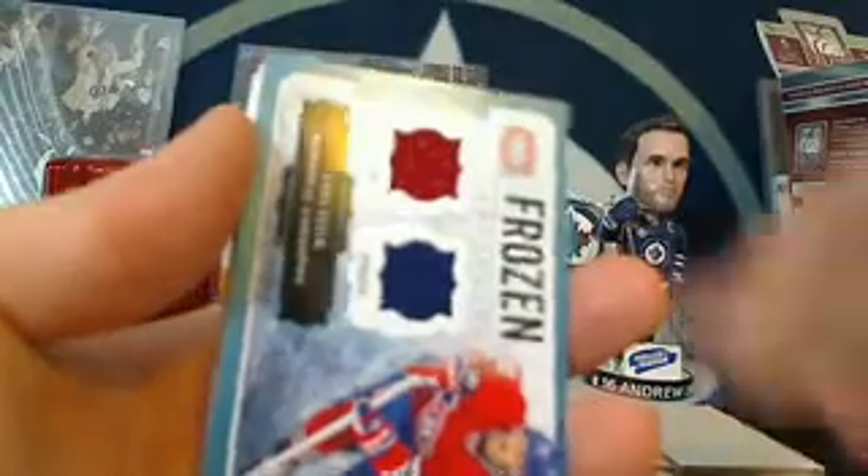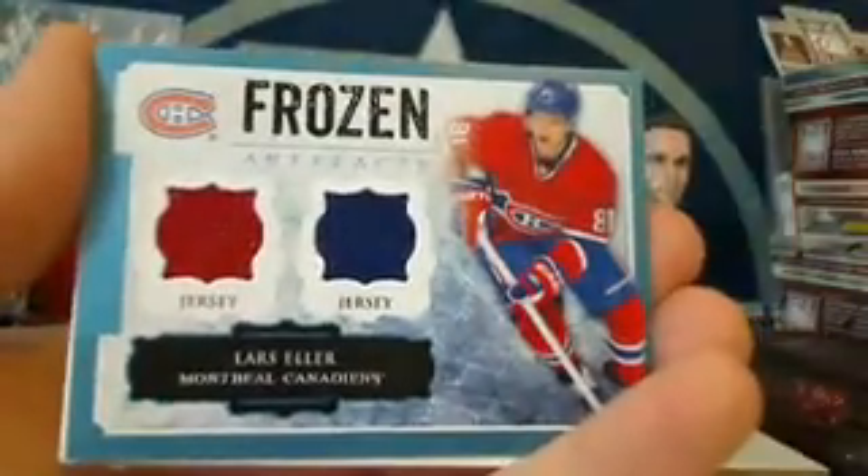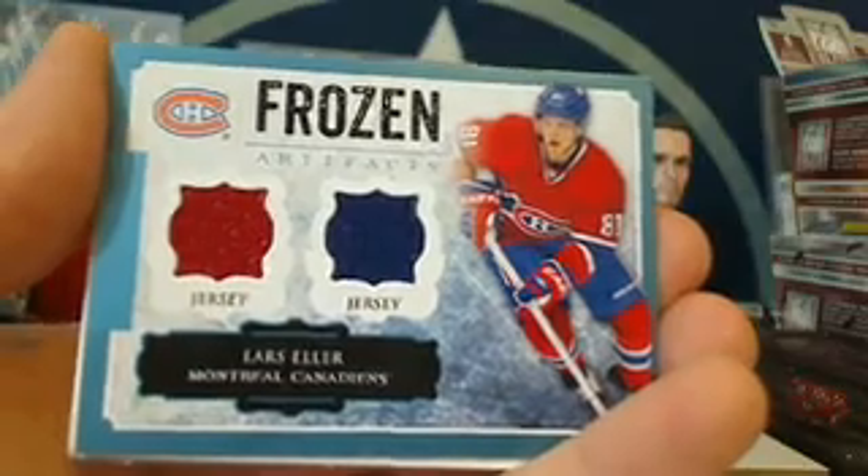Patrice Bergeron. Nice. We've got a dual jersey frozen artifacts for the Montreal Canadiens and Golf Nut — Lars Eller. Red and blue jersey swatch for Todd.